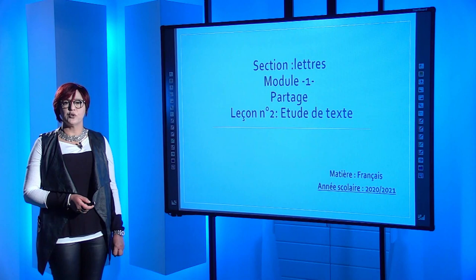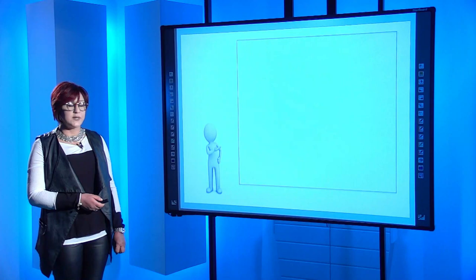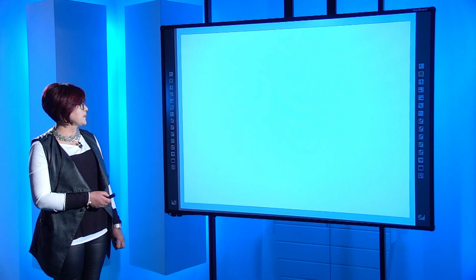Spécialement, on abordera une question fondamentale : comment répondre à une question de compréhension. Ce travail est élaboré par mes deux collègues, Mme Nozah Darouézi, Mme Jaïdi Nour et moi-même, présenté par moi-même, sous la direction de Mme Kefis Riri Naïma, inspectrice générale de l'éducation.